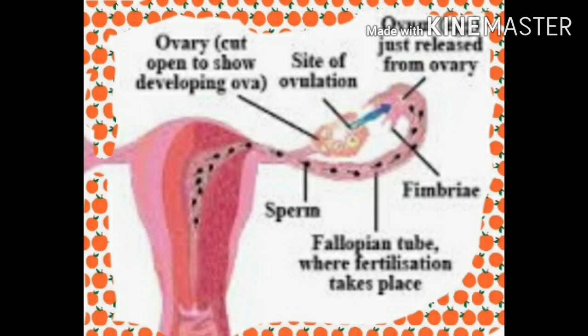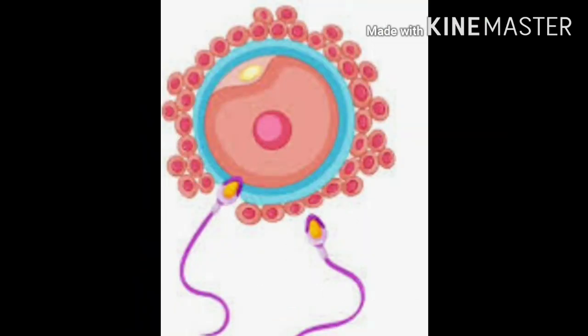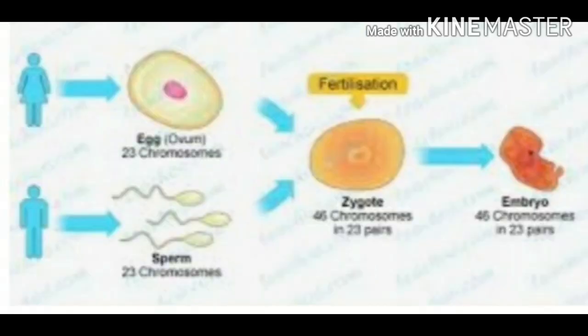Only one sperm enters the ovum. Most of the sperms die while climbing up the fallopian tubes. A sperm can remain alive in the fallopian tube for about 12 hours. In this span of time, if it meets the ovum, it is likely to enter the ovum. This is called fertilization.